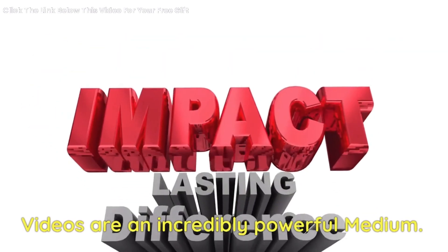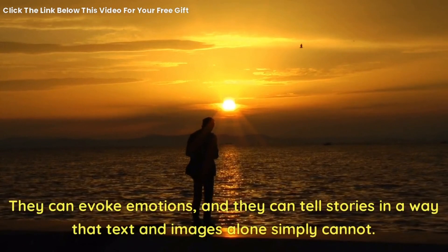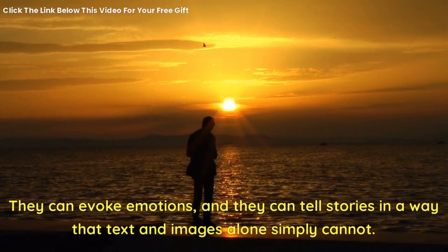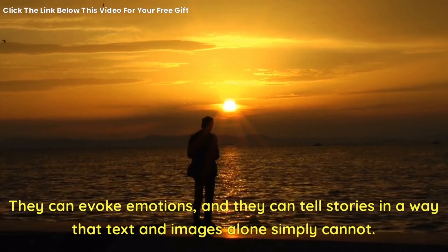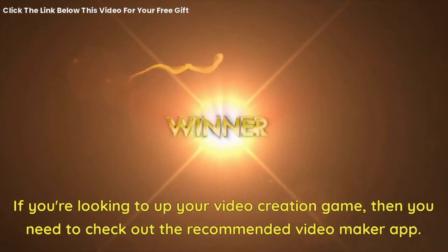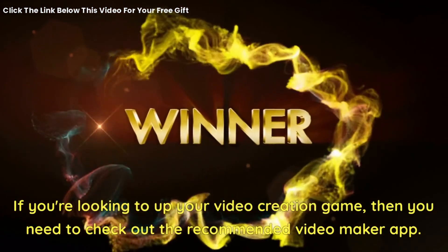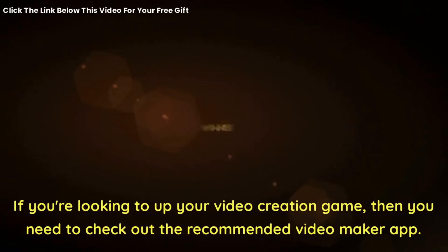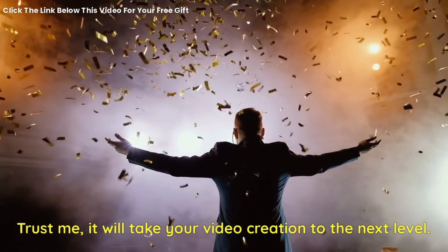Videos are an incredibly powerful medium. They can evoke emotions, and they can tell stories in a way that text and images alone simply cannot. If you're looking to up your video creation game, then you need to check out the recommended video maker app. Trust me, it will take your video creation to the next level.